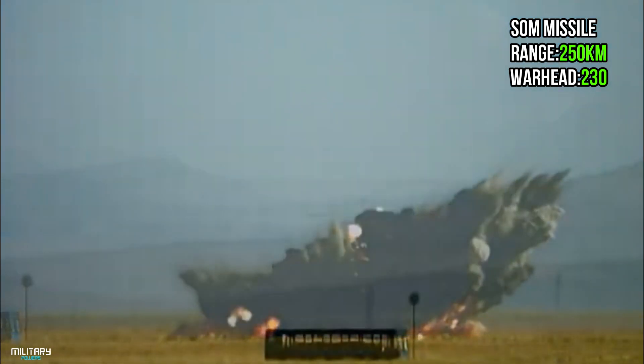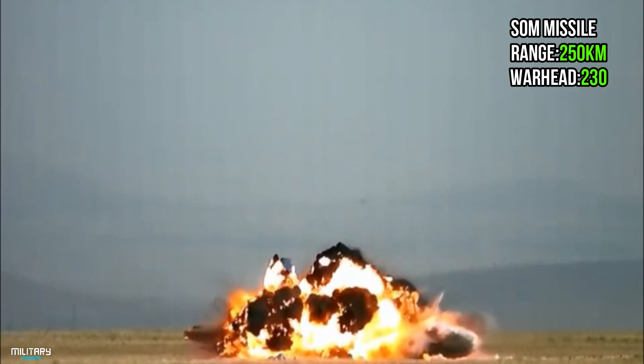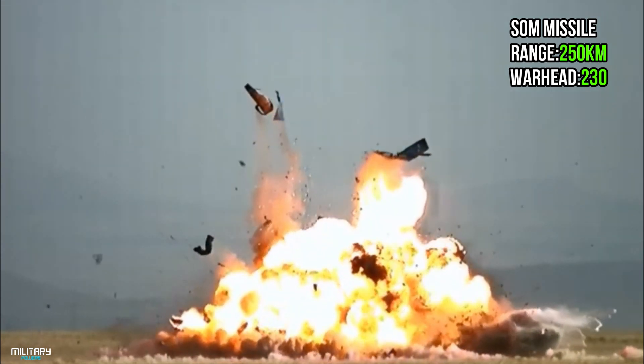The SOM missile is a high-precision cruise missile developed by Turkey. It is Turkey's first locally made guided missile capable of hitting both fixed and moving targets. It has a 230 kg warhead and a range of 250 km.